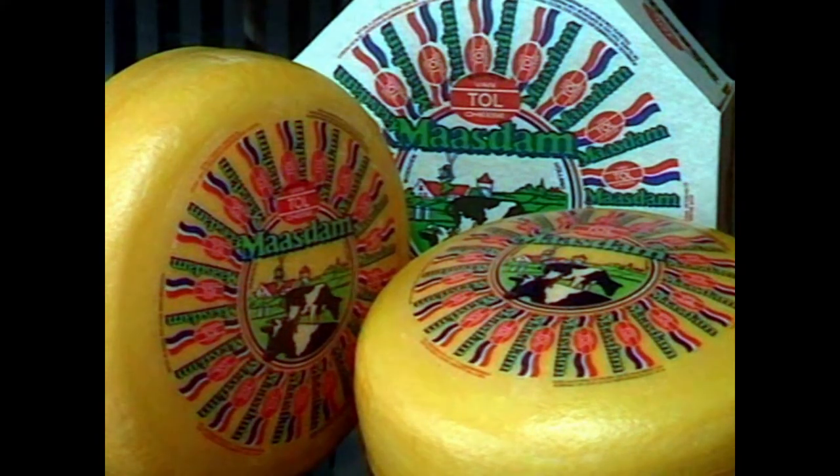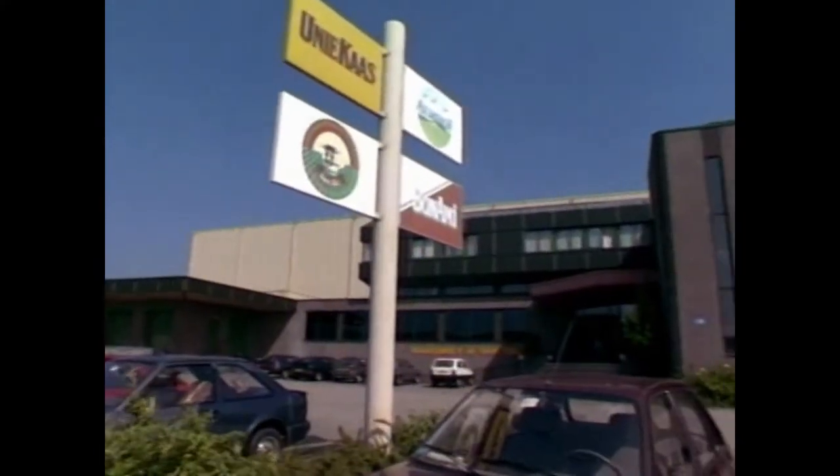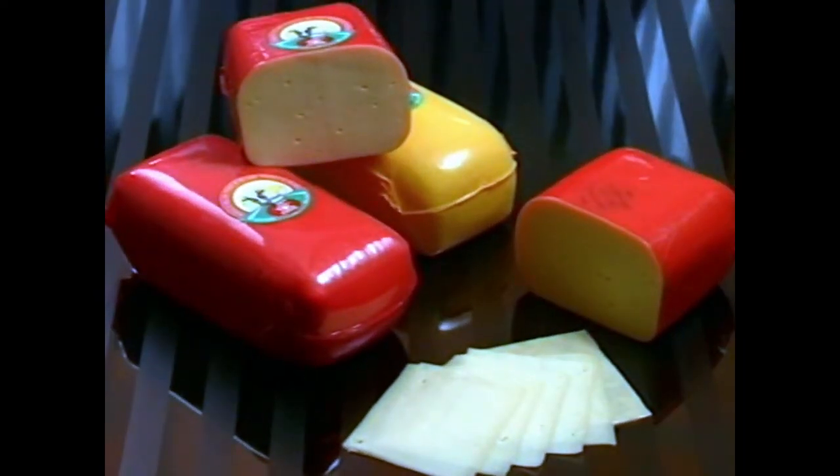For all these countries, Van Toll Cheese is a guarantee of a high-quality product.